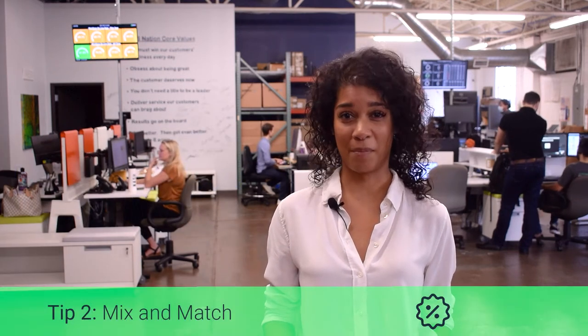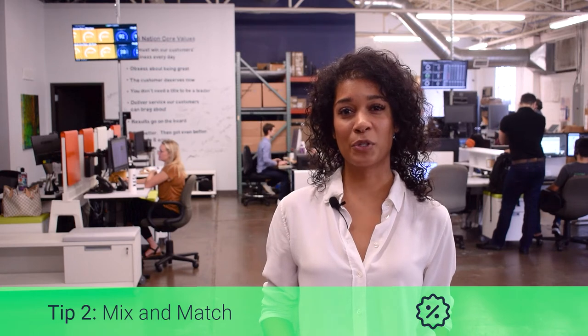The next promo you should try is Mix & Match. This deal allows customers to group products into a bundle for a discount. For example, you can purchase five individual cigars for 10% off total, or you can let first-time vape users build their own kit, offering a cartridge and a few e-juice flavors for a discounted price. Mix & Match is a fun way to nudge customers to try products they may have never chosen otherwise, and you may create a loyal customer if they find something they like.